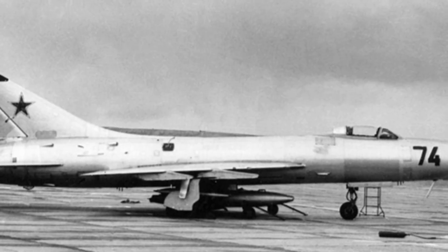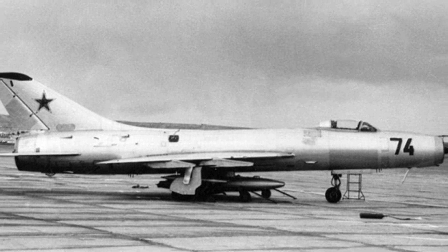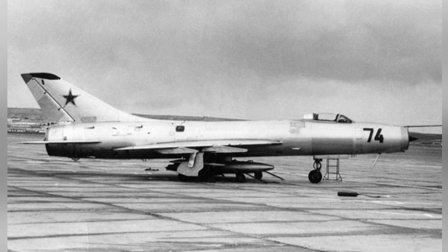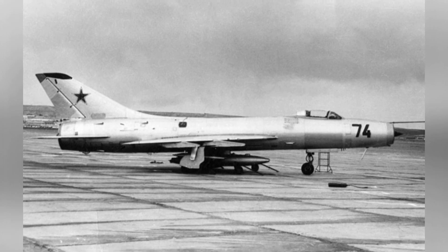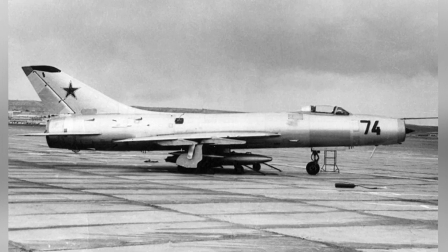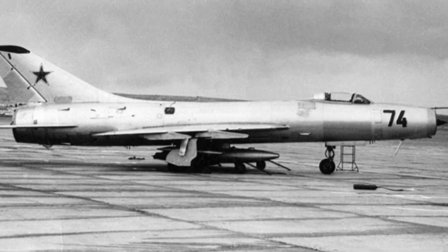In 1956, the U-2 high-altitude reconnaissance aircraft entered service. This aircraft fearlessly conducted reconnaissance operations in multiple countries, relying on its high ceiling and long-range performance. Most of the world's fighter jets were left in the dust, but the Soviet Union had an interceptor that could threaten the U-2 — the Su-9.